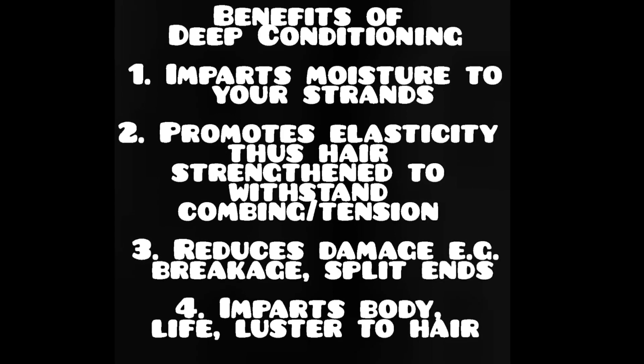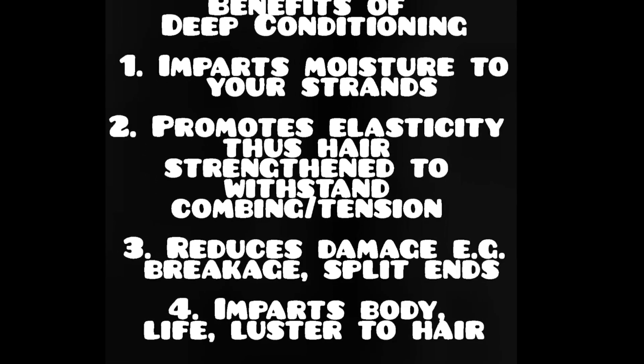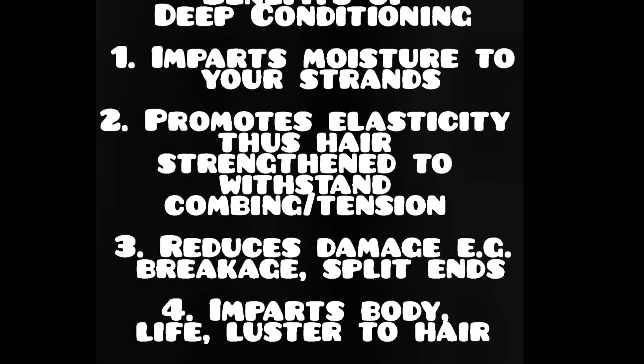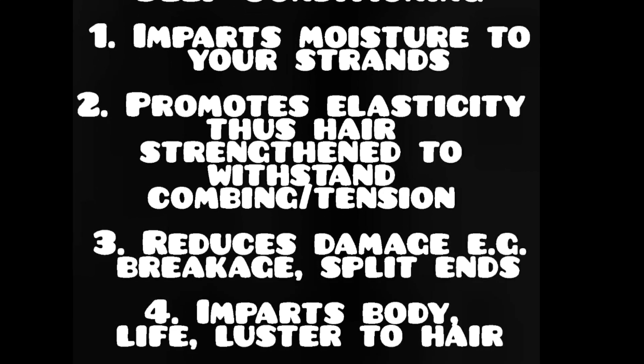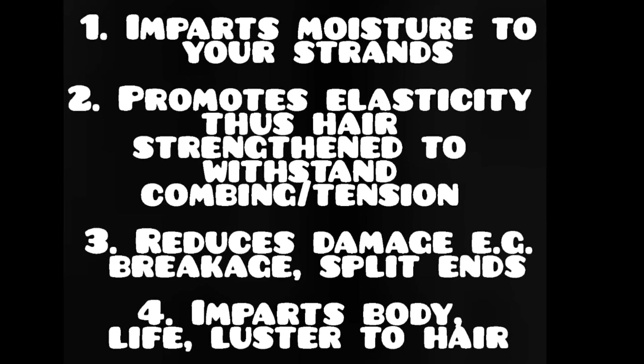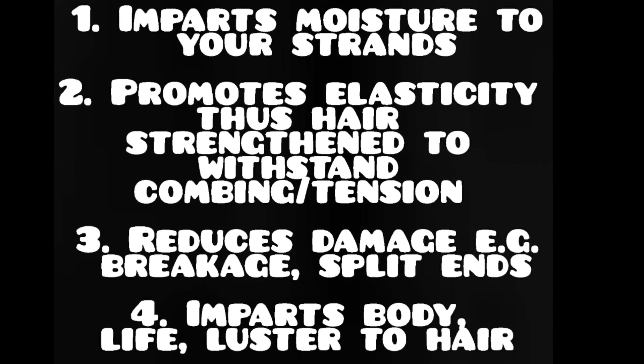Deep conditioning imparts moisture to your strands. It promotes elasticity, so your hair is strengthened to withstand combing and tension. It reduces damage, so less breakage and split ends. And it imparts body, life, and luster to hair.